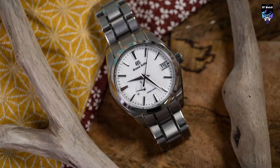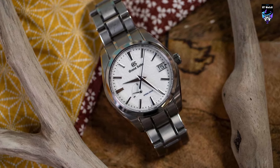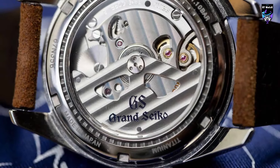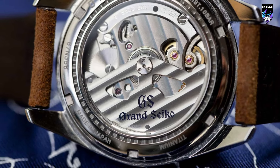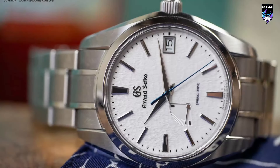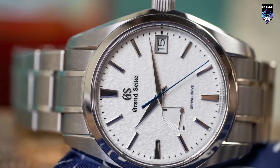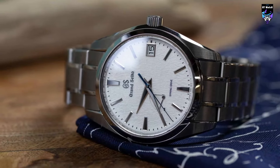Furthermore, being crafted from titanium renders it 30% lighter than its steel counterpart would have been. Despite its initial appearance of simplicity, the case reveals its intricacies upon closer examination. Long, robust lugs flow seamlessly, enveloping a polished bezel. Positioned slightly recessed at three o'clock when screwed in, a 6mm crown adds to its refined profile. Notably, the case employs a blend of finishing techniques to create an illusion of a drop-off at the edge of the bezel.